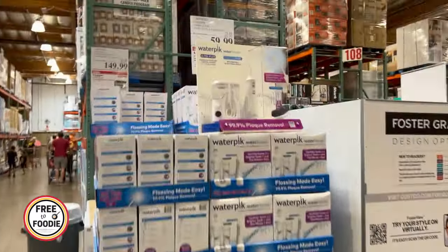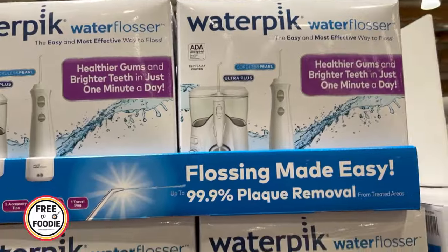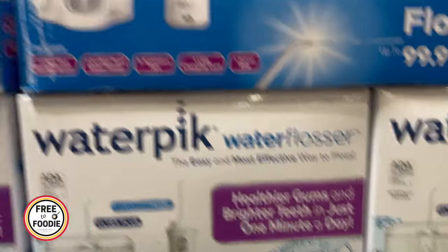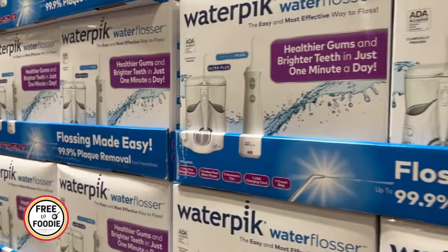Water pick is having a sale — this is in the coupon book — $59.99 for the Water Pik, and you get a whole system. If you've been waiting on a water pick, this is going to be a really good deal. Always price compare and check other places, but Costco has really good deals on things like toothbrushes and water picks. You could also get it as a Christmas gift since the holidays are coming up.